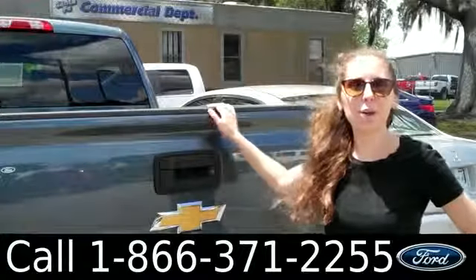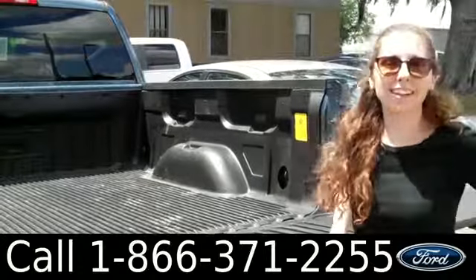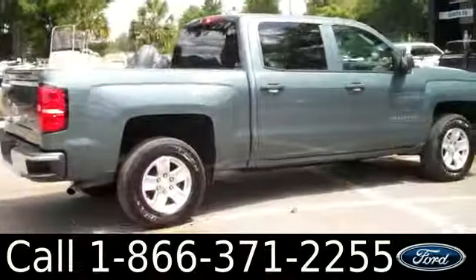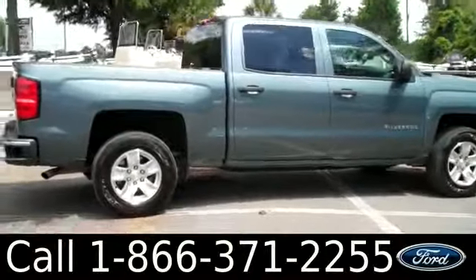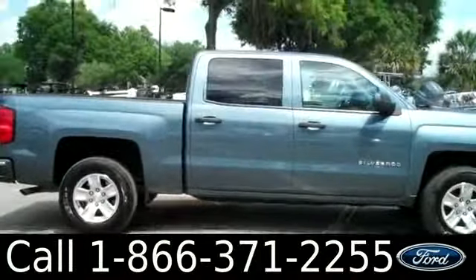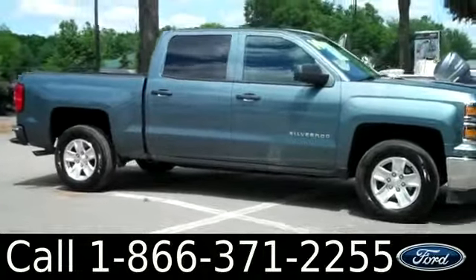This Silverado also has a folding tailgate and a bed liner. That was the 2014 Chevy Silverado 1500. Don't forget to check us out online by visiting SantaFeFord.com. I'm Ashley, and I hope to see you soon.